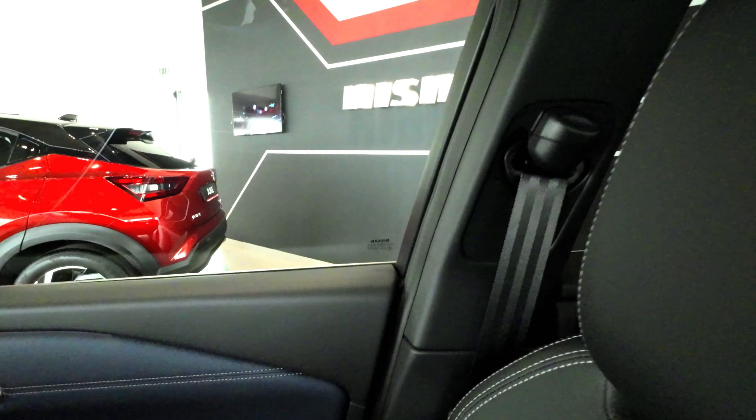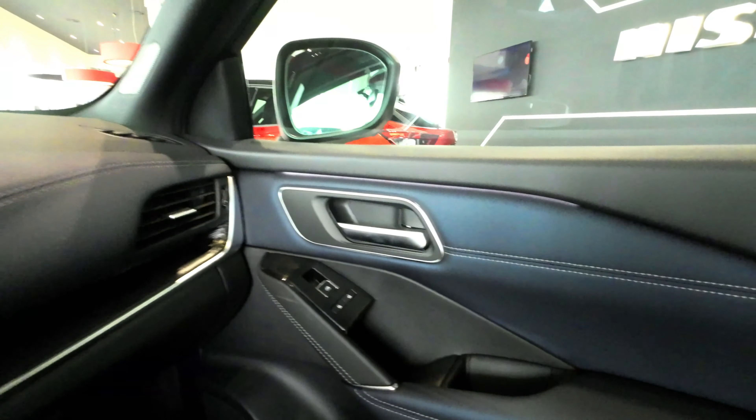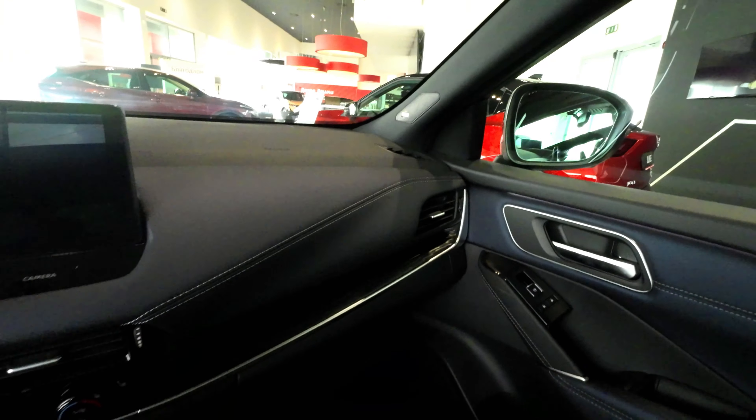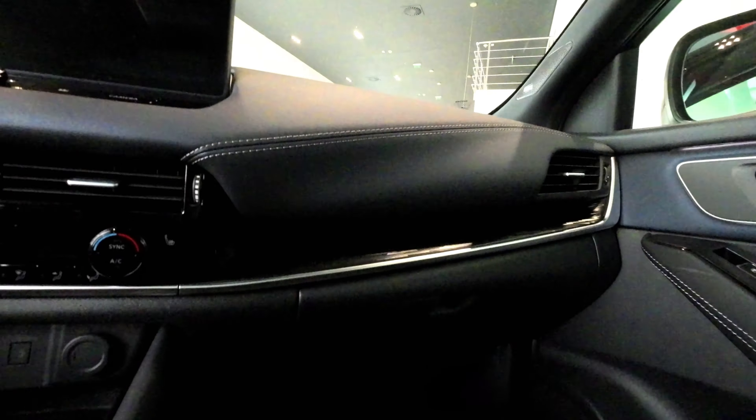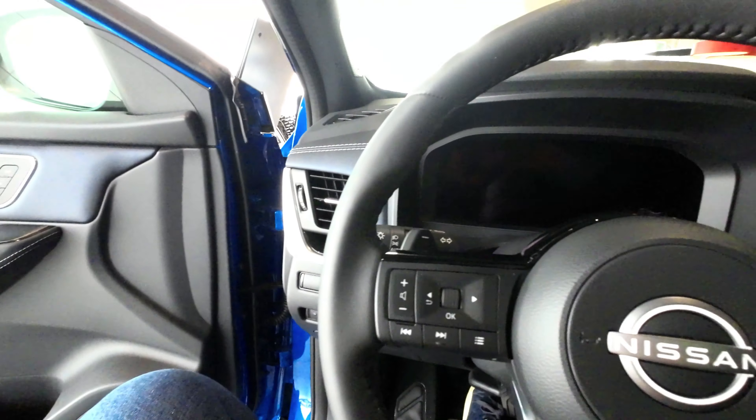The enhancements extend to the rear, where the larger wheelbase translates to a noticeable increase in knee room, ensuring greater comfort for rear occupants. The boot capacity has been expanded to 500 liters, a 50-liter improvement from the previous generation, with a cleverly designed compartment beneath the floor for parcel shelf storage. The addition of a gesture-controlled powered tailgate adds convenience to accessing the spacious boot.